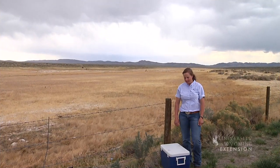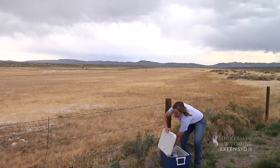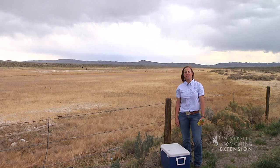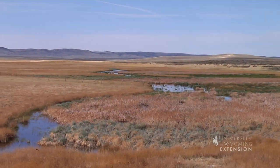On a nice warm day like today, doesn't it feel nice to pull an ice-cold drink out of the cooler? Can you imagine how hot and dusty it would have been for those settlers crossing the country in their covered wagons? They could only dream of such a luxury, until they came upon Ice Slough.